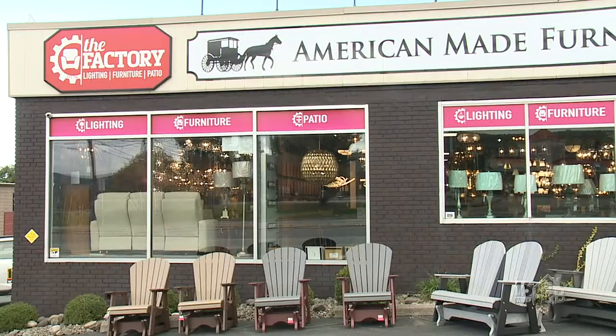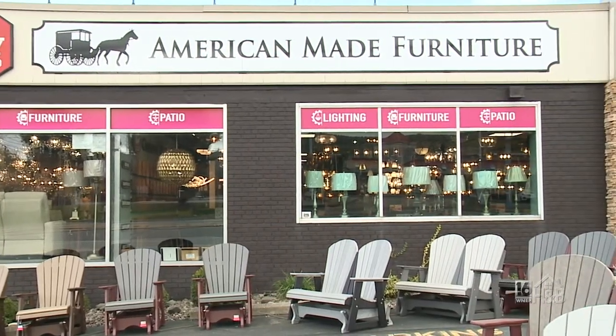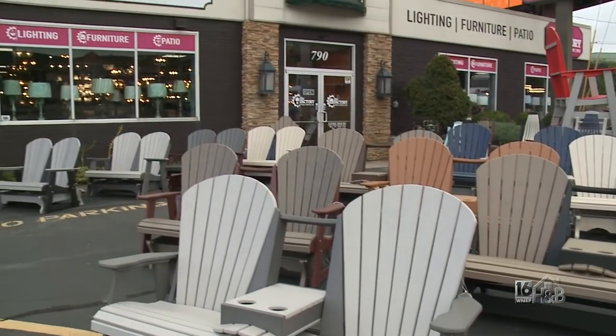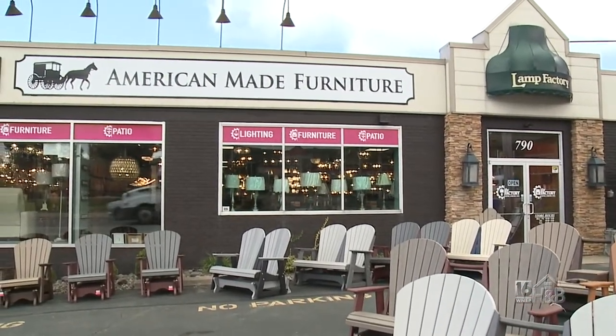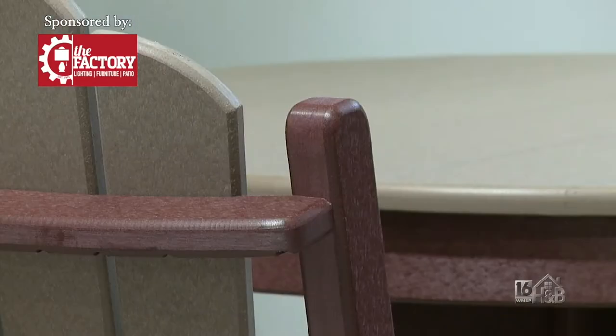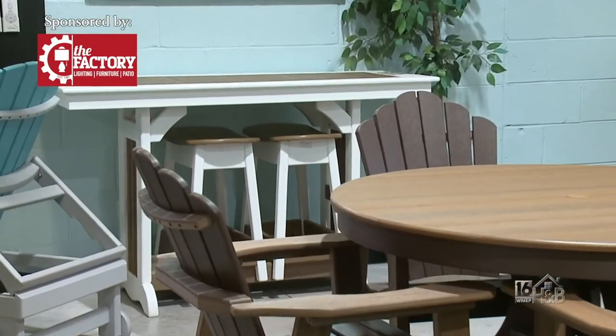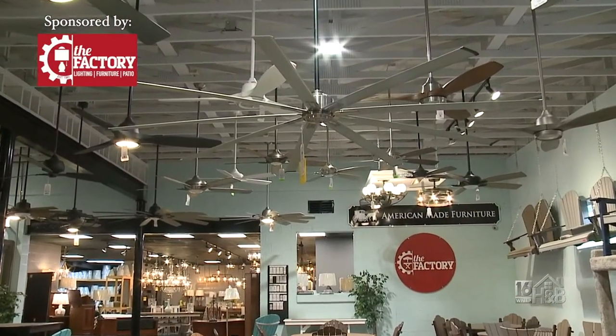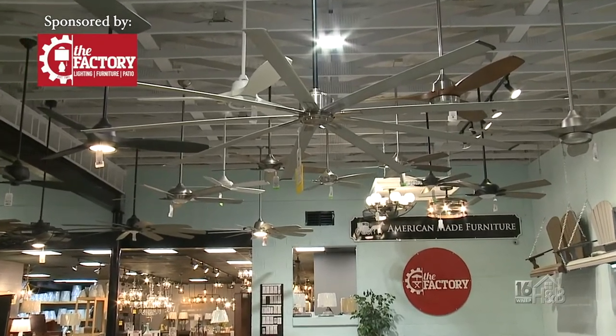At our Kidder Street location here in Wilkes-Barre, we've always been known to have a lot of poly furniture sitting out front of our building. We still have some out there, but it's kind of just like a teaser now as to what's really moved inside. Sometimes customers will come in and ask, 'Is this all that you have?' And we'll say, 'No, you need to come back and see our new room because it is busting at the seams with our poly furniture.' The expansion also gave us the opportunity to display more lighting fixtures.